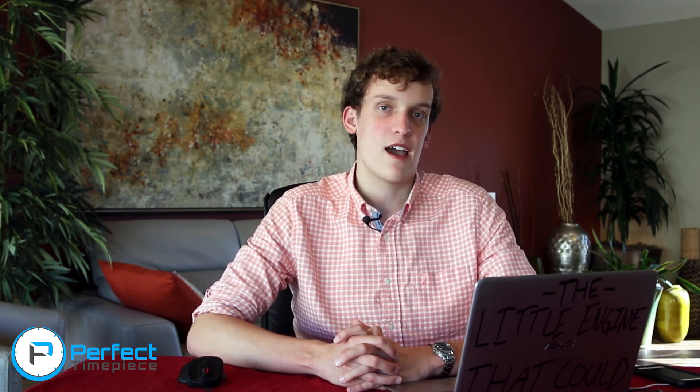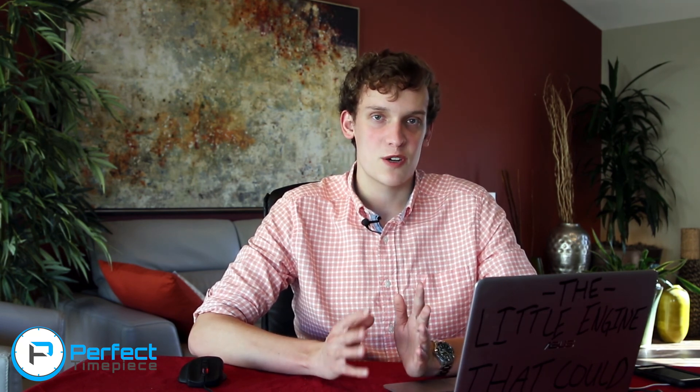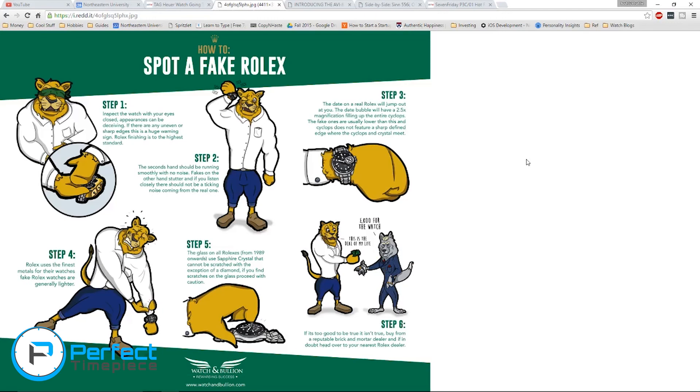Moving on to the second story, this is coming from Reddit. It's a very useful picture about how to spot a fake Rolex, and there will be a link to this picture in the description below. The first step is inspecting the watch with your eyes closed, making sure there are no rough edges. The second step is to make sure that you can't hear the watch ticking, like you would normally with a quartz piece.